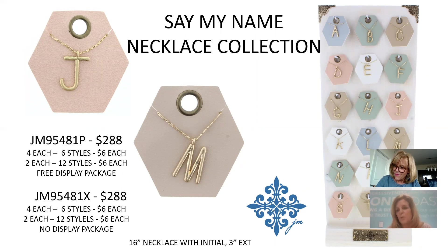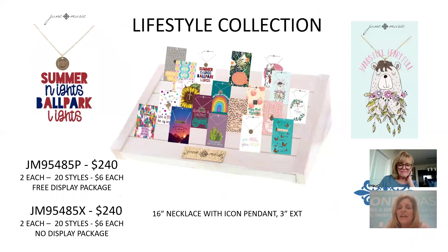And the necklace to complete the set — same price point at $6, $288 for the collection. We predict this will do very well like the initials we launched last January and in June, so we have plenty of stock. Moms are getting jewelry with all their kids' initials — some double-stack two bracelets. Pass that idea on to customers for more sales.